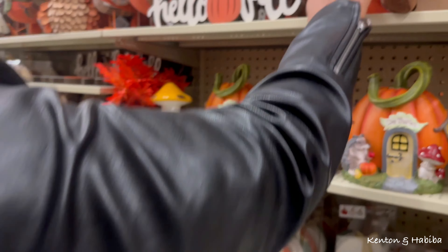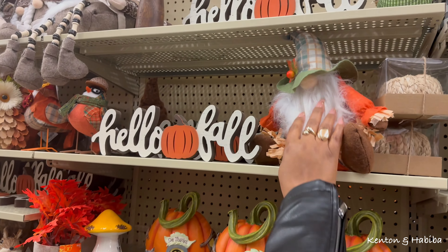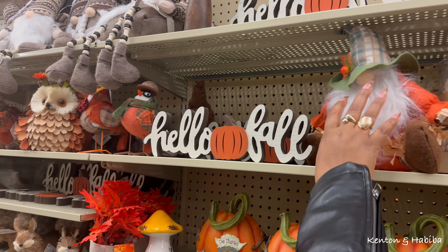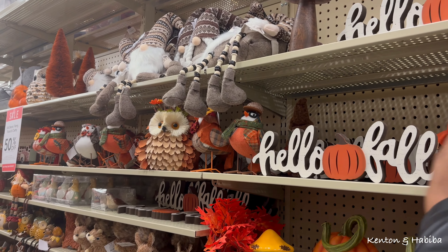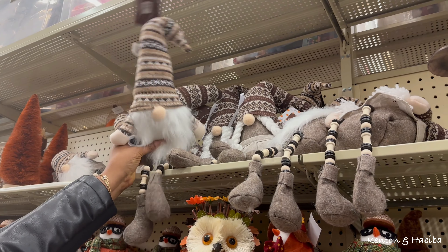Not really into gnomes - you know how gnomes have been popular decor for the last three or four years. I'm not really into it, but they are cute for other people.